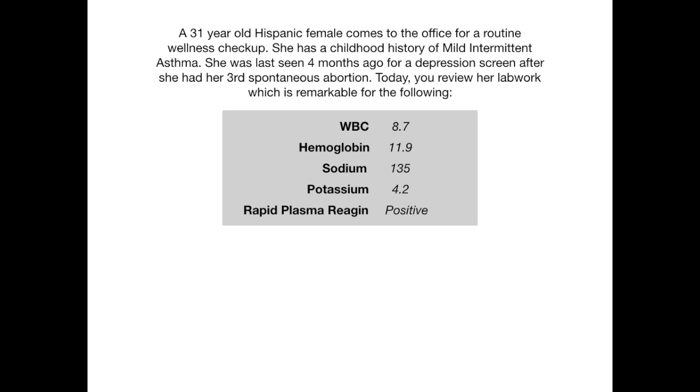A 31-year-old Hispanic female comes to the office for a routine wellness checkup. She has a childhood history of mild intermittent asthma. She was last seen four months ago for a depression screen after she had her third spontaneous abortion. Today, you review her lab work, which is remarkable for the following: white blood cell count 8.7, hemoglobin 11.9, sodium 135, potassium 4.2, and a rapid plasma reagent is positive.